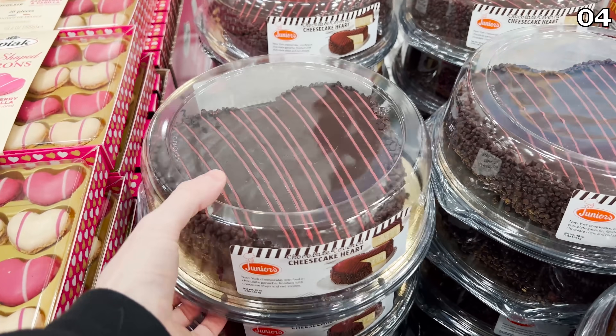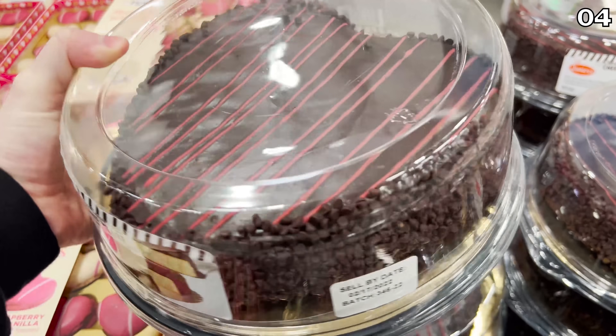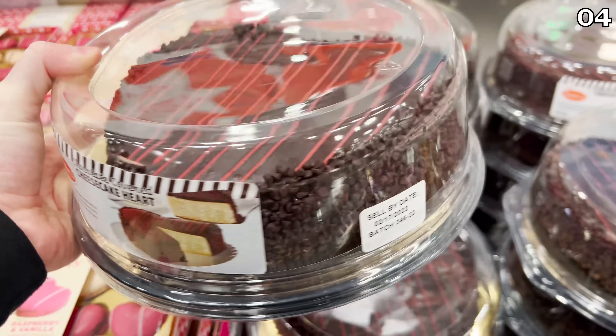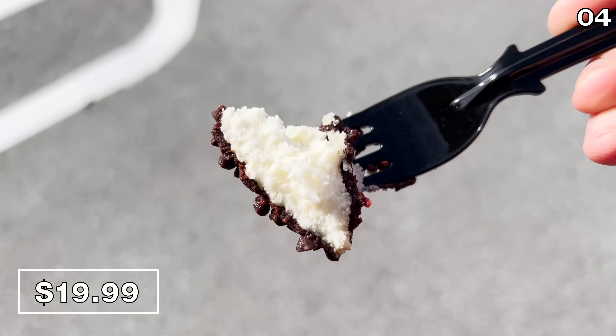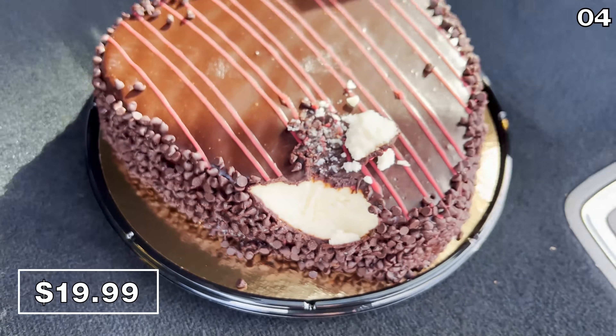Just as the box alludes to: fresh, rich, and creamy. For my next luscious Costco dessert find — and none of these products are sponsored, Costco is not paying me to make this video — a Junior's heart-shaped chocolate ganache cheesecake for $20. Junior's is renowned for cheesecake. This tasted spectacular. I took a random bite from the top of the cake — not my most eloquent move — but I highly recommend this cake of epicness.